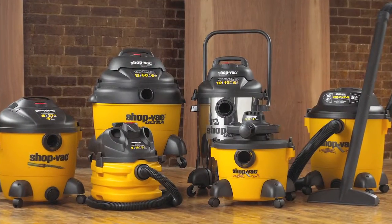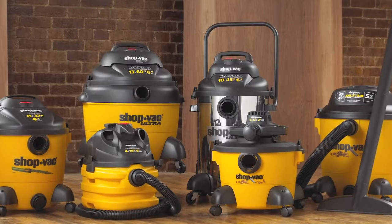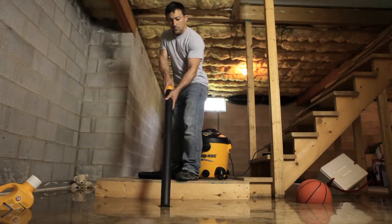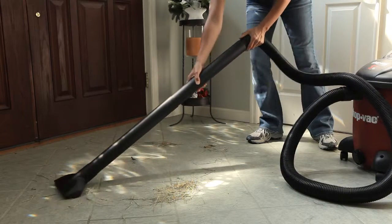ShopVac offers a wide range of sizes and power, with the versatility to cover any mess, big or small. Whether it's a flooded basement or just a quick pickup around the house, indoors or out, we've got the vac for you.